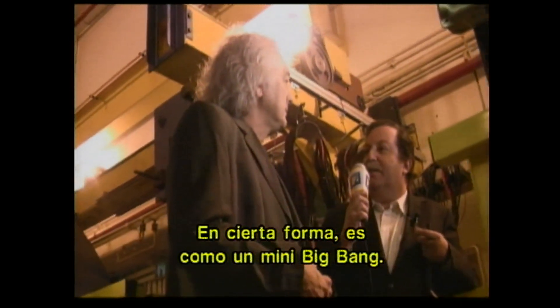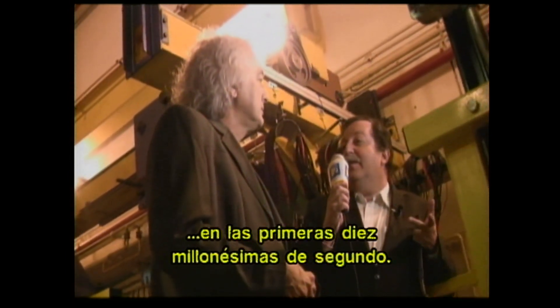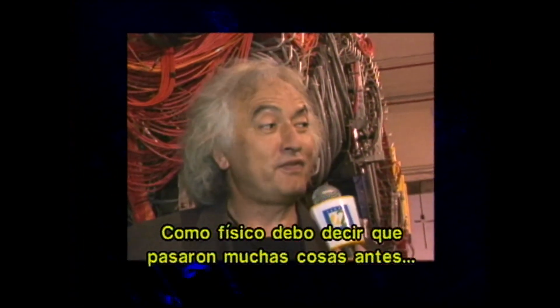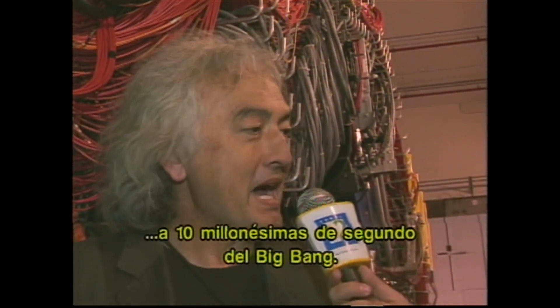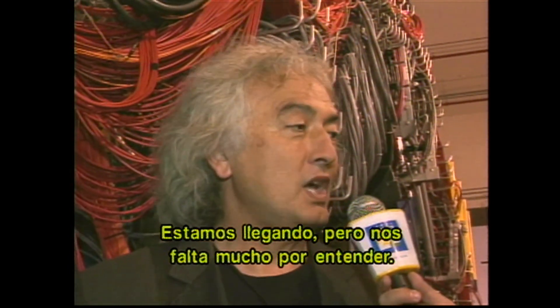¿Qué es lo que se llama STAR en Brookhaven para ver lo que ocurre en los primeros milmillonésimos de un segundo? La gente lo describe como un mini Big Bang. Debería decir que, como físico, mucho sucedió antes de los primeros milmillonésimos de un segundo. El universo tiene 13.7 mil millones de años y ahora hemos conseguido volver a una milmillonésima de segundo del Big Bang. Así que hemos recorrido un largo camino y entendemos mucho de lo que ha sucedido desde entonces. Estamos llegando, pero todavía tenemos mucho que entender.